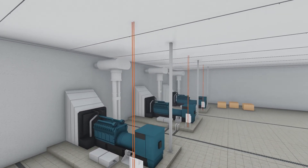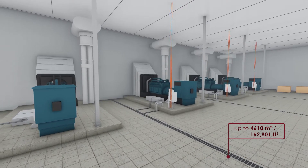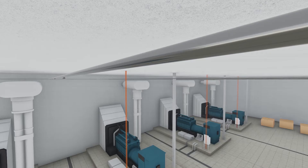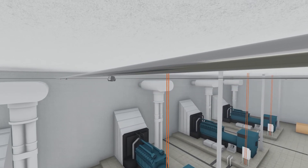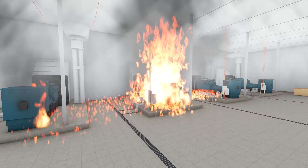turbine enclosures and special hazards risks found in enclosures with volumes up to 4610 cubic meters, which is the largest enclosure size covered by an FM approved system. The specially designed nozzles are placed in the ceiling to cover the entire space regardless of the location of the machinery, and in the event of fire the system will immediately discharge water to the entire space.